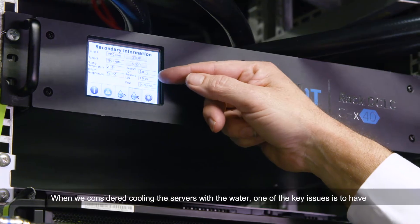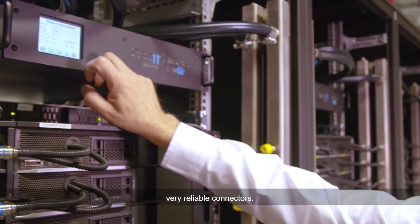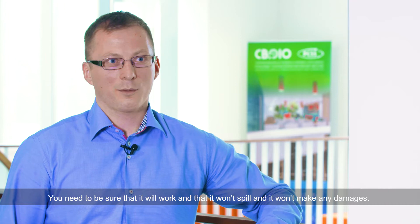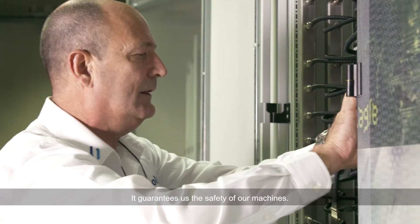When you consider cooling the servers with water, one of the key issues is to have very reliable connectors. You need to be sure that it will work and it won't spill and it won't make any damages. It guarantees us the safety of our machines.